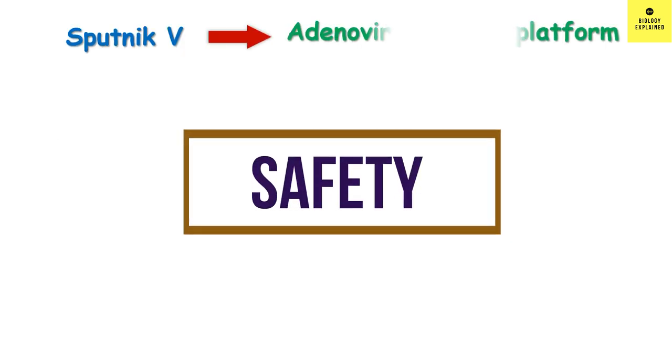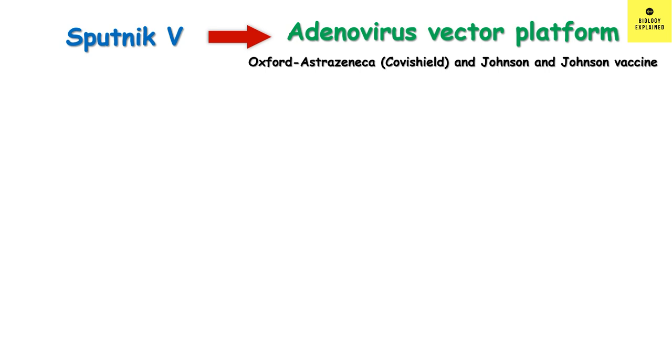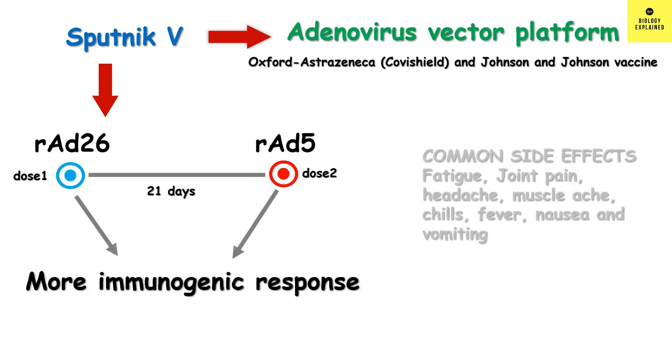The vaccine is made on a well-known platform — the adenovirus vector platform — like the Oxford-AstraZeneca vaccine, known as Covishield in India, and the Johnson & Johnson vaccine. Here, they have used two kinds of adenovirus: human adenovirus 26 and human adenovirus 5, which are given as two doses 21 days apart. According to the developers, this heterologous adenovirus approach will give a stronger immune response, similar to the vaccine cocktail studies ongoing with the Pfizer-AstraZeneca vaccine.